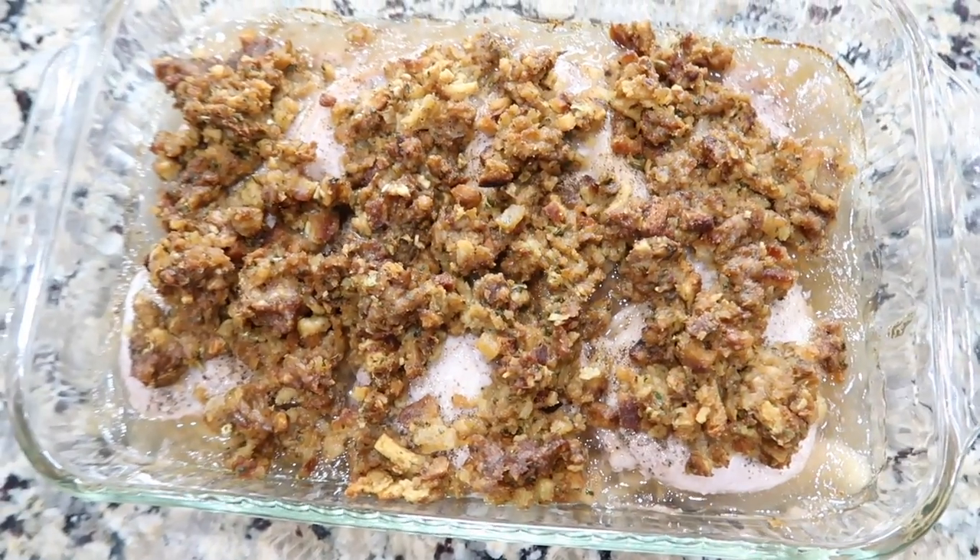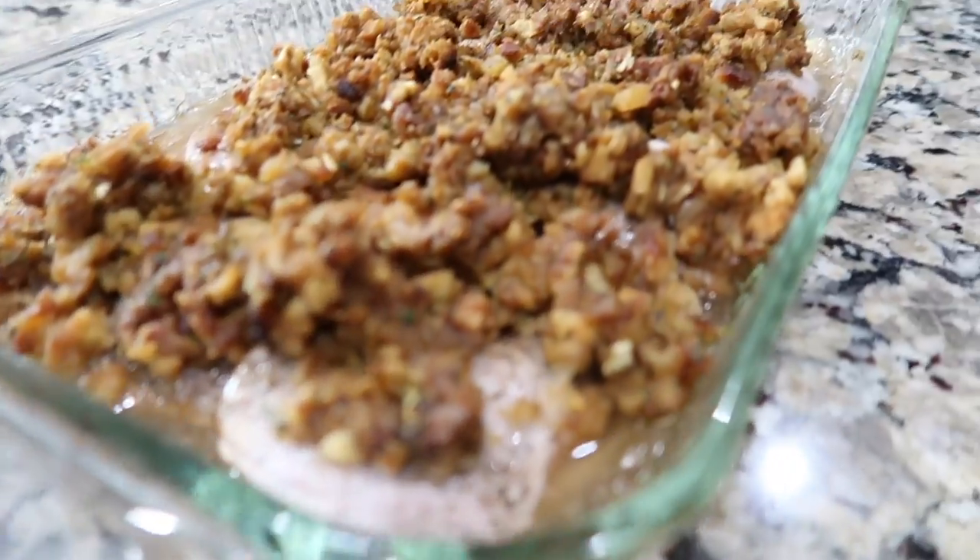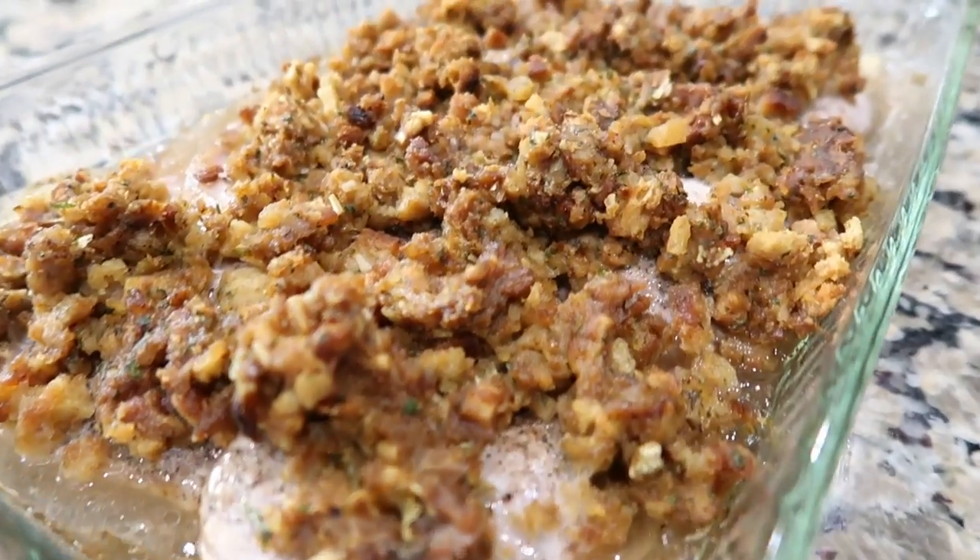This dinner was a smash hit! I should have doubled it — everyone gobbled it up. I forgot how delicious and simple this was. Ten out of ten stars, highly recommend. Next I'm going to work on one of my all-time favorite desserts.